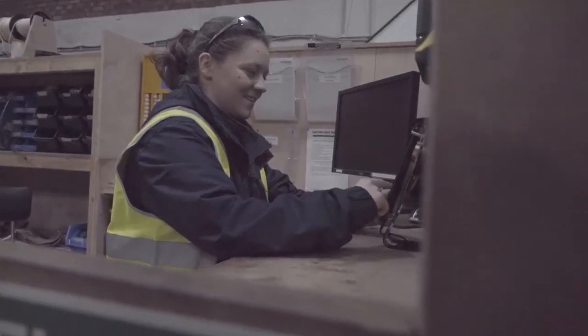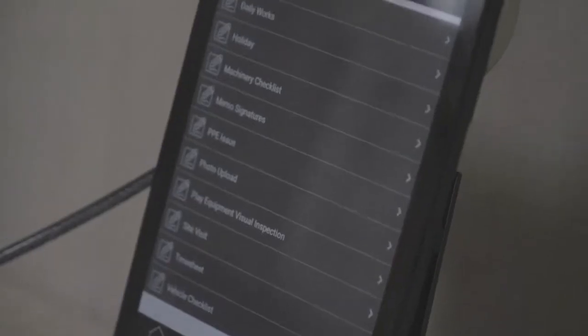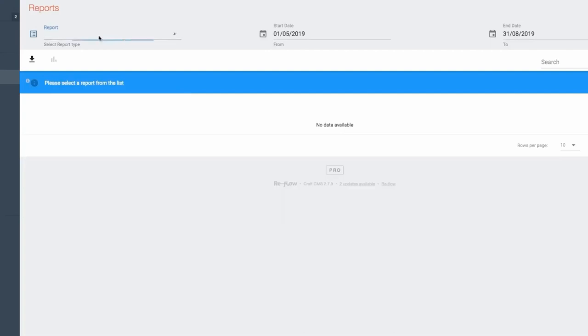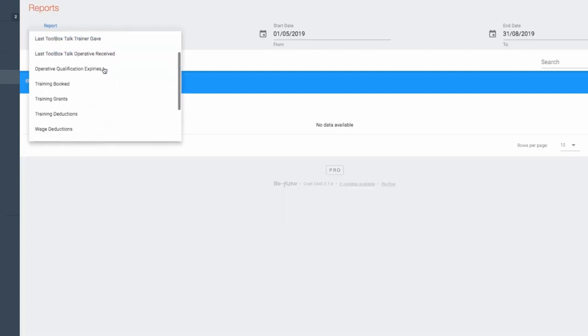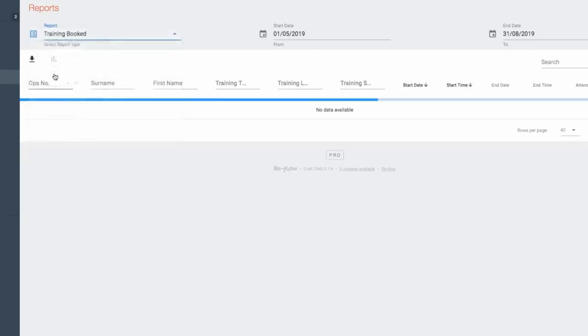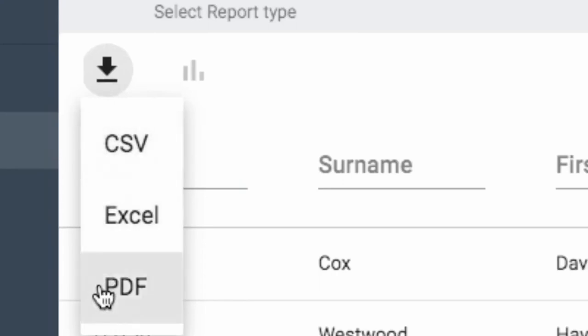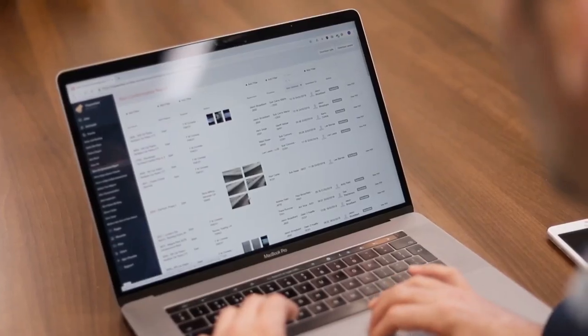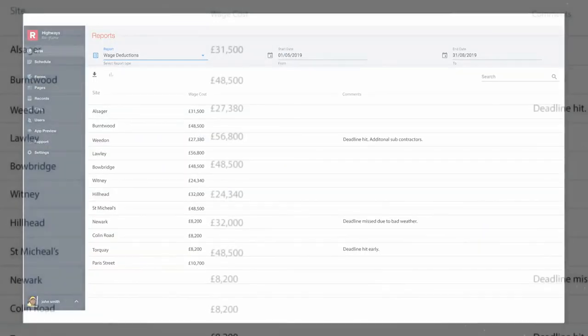See the immediate state of operations, enabling data-driven decisions to improve costs, increase safety and promote efficiency. We create bespoke reports which generate focused feedback you can act on. Bespoke reports can be pulled instantly from data in any format you require — for example, comparing skill sets in each location or actual wage costs per site.